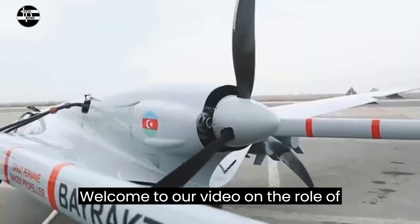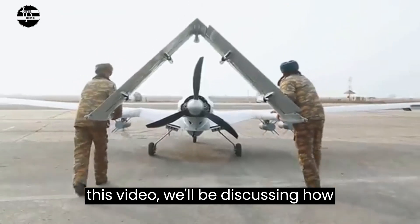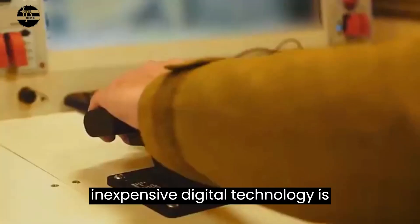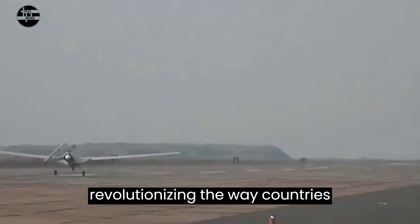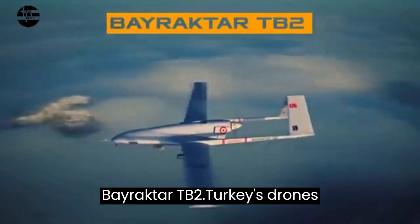Welcome to our video on the role of Turkish drones in modern warfare. In this video, we'll be discussing how inexpensive digital technology is revolutionizing the way countries approach military conflict, specifically with the use of Turkish drones like the Bayraktar TB2.